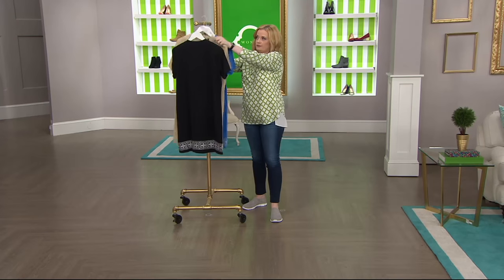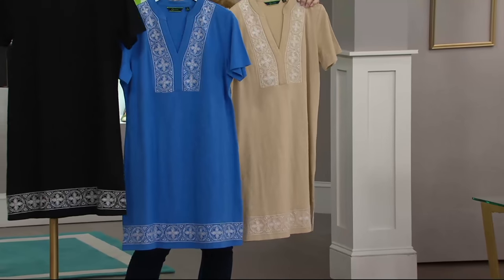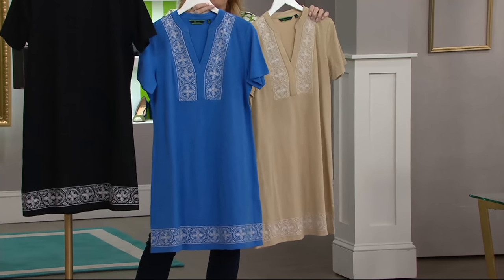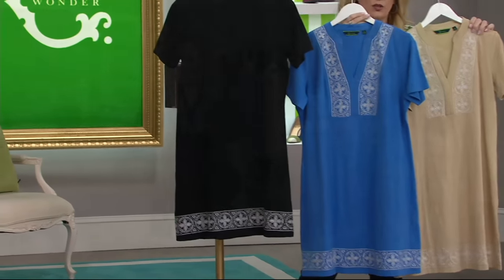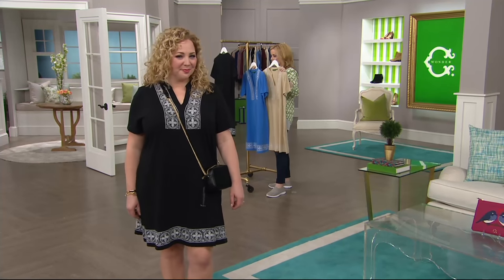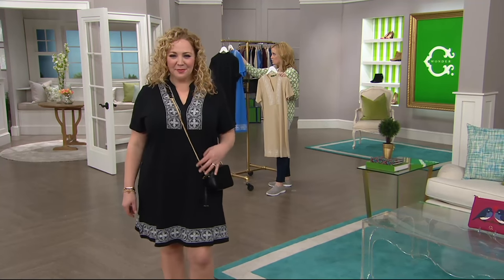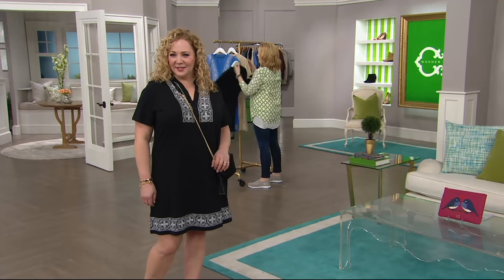Three colors — here they all are: black, Mykonos Blue, and then we have that great khaki. The availability guide is going across the bottom of your screen. I know we have lost some sizes. Extra extra small through 3X is our range, but some sizes are already gone and the others are going at a rapid rate.